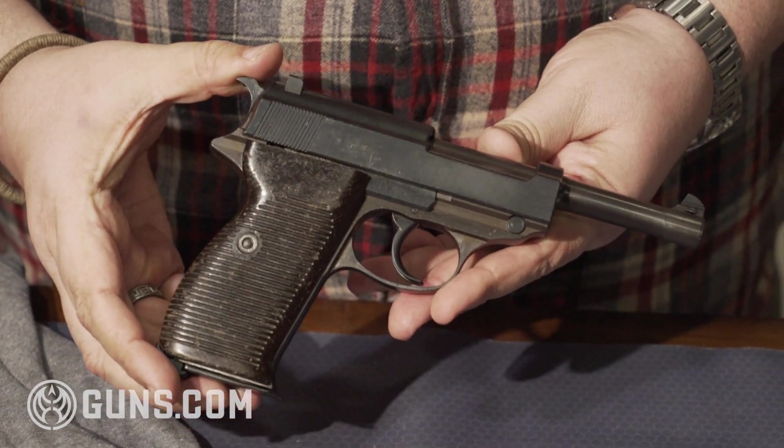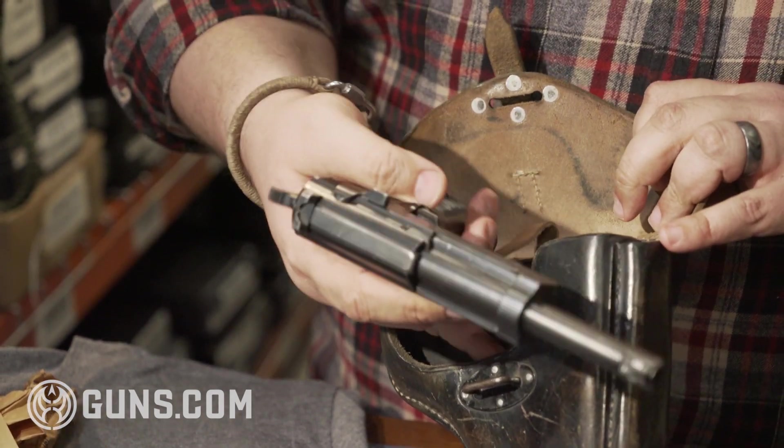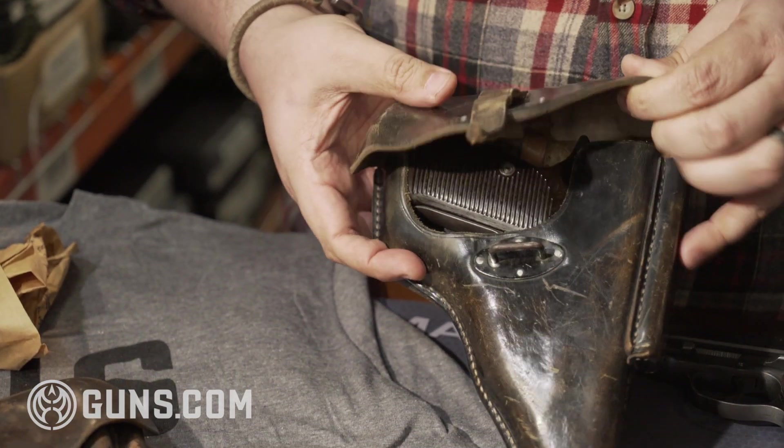It is period correct. Without having to spend Luger money, you still have a fabulous gun. The quality of those guns is what holds their value.